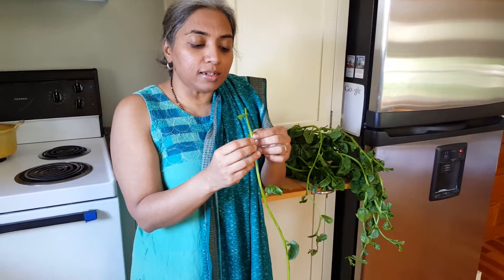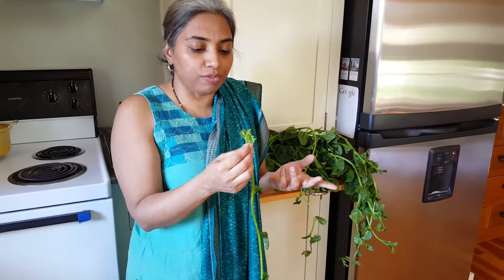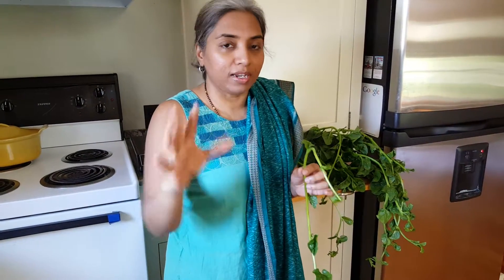These are very native to southern India. Here in the US you will find it mostly in the summer season, and in India it's a perennial — it grows around the year. Here it's more like an annual.